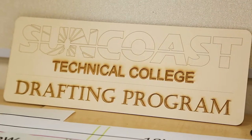My name is Dana Vega. I am the drafting instructor at Suncoast Technical College.